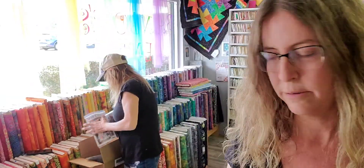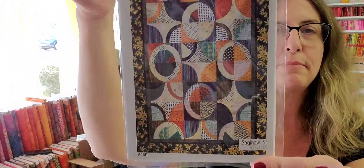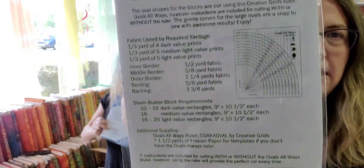We have a new pattern called Spin Cycle, and we have the ruler that goes with it, as well as the Blue Onion ruler.